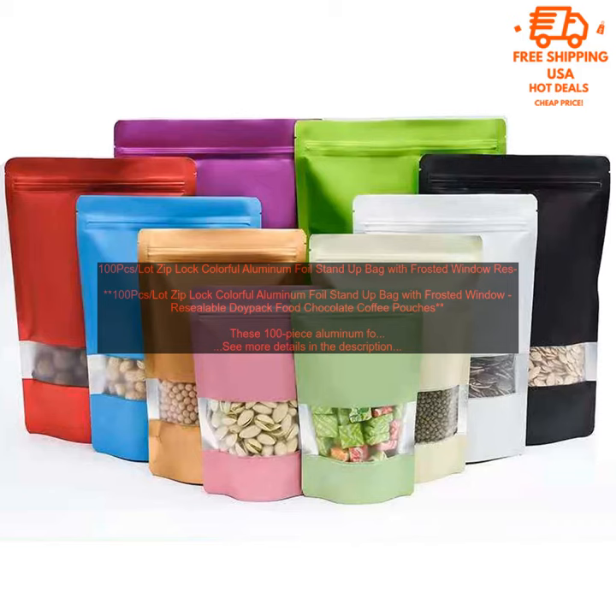Versatile: these bags can be used to package and store a variety of food items, including food, coffee, snacks, and more. Available in a variety of sizes and colors: these bags come in a variety of sizes and colors, so you can find the perfect ones for your needs.